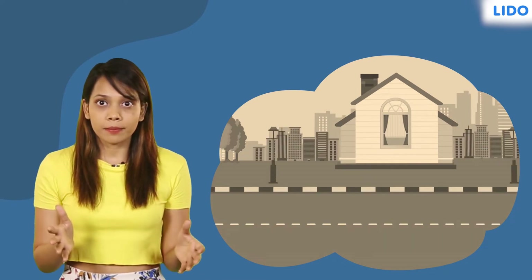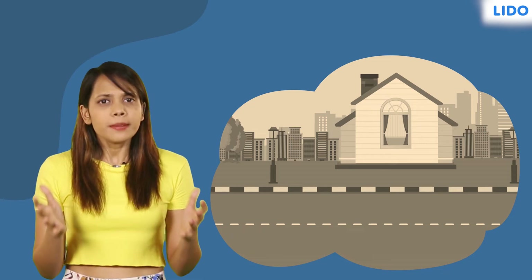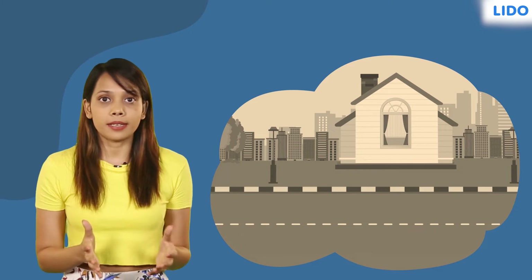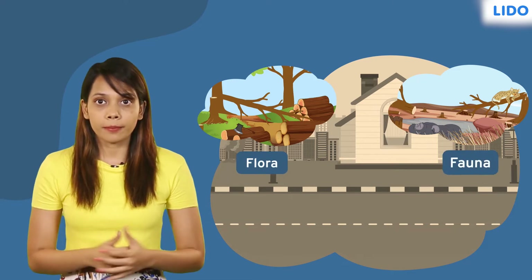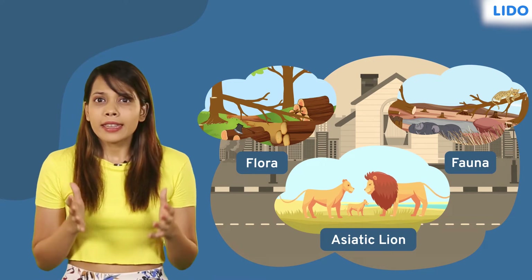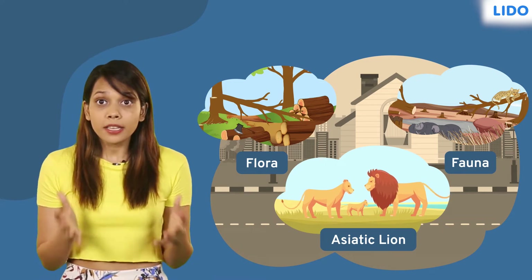We have cut down trees to construct roads and buildings, and that has taken away the birds' homes. Similarly, deforestation destroys the natural habitats of many species of plants and animals — that is, flora and fauna. For example, the habitat of Asiatic lions in Gujarat now faces threats due to activities conducted by humans.